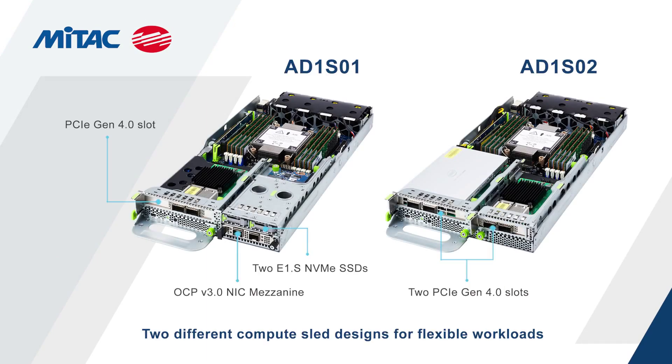The MITAC Aawanda offers two different compute sled designs for flexible workloads, featuring either E1.S NVMe storage or an additional PCIe Express expansion slot.